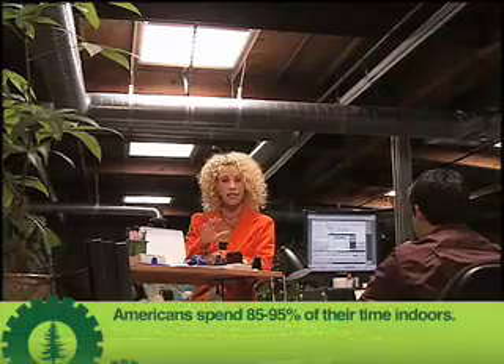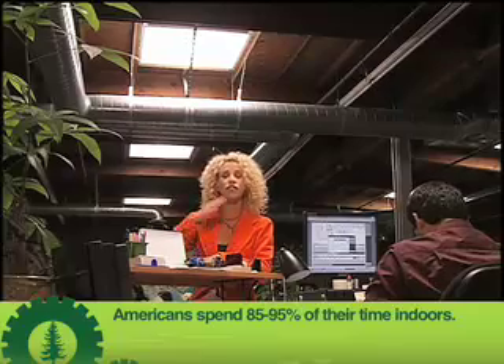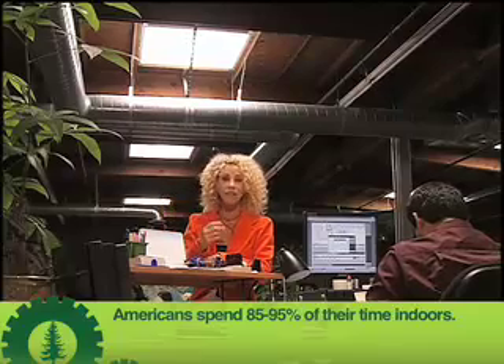Did you know that people work, learn and feel better when working in natural lighting as opposed to electric lighting? Studies have proven that sales increase from 10% to 40% and grades increase from 6% to 20%, all because of exposure to natural light.